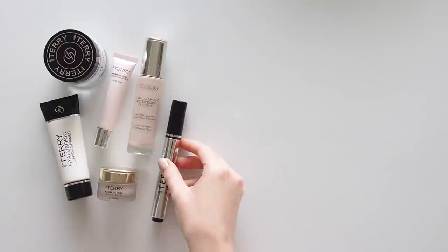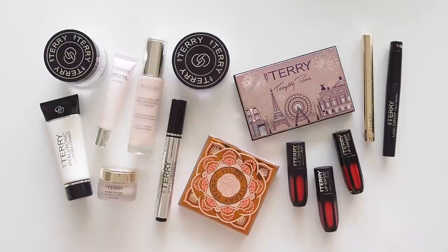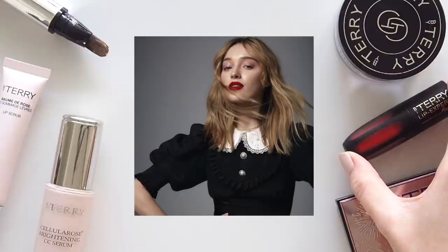This video is sort of a cousin of my celebrity makeup bag series, because I wanted to focus on one of my favorite celebrity looks this year and break down some of the products used to create it — but also how I'd recreate it. It's a U Magazine shoot with Phoebe Dynevor, the beautiful British actress from Bridgerton.